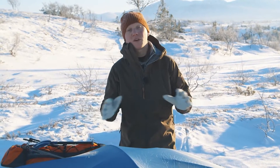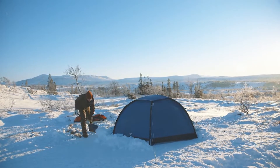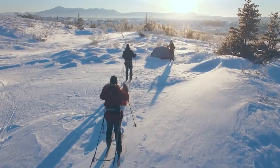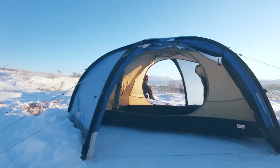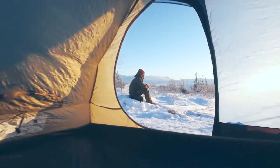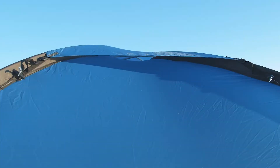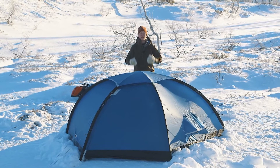The Keb Dome tents are fully freestanding domes, which means that they are extra good to pitch in difficult spots. They are really roomy tents with two apses and two doors, so it's easy to organize your things and get in and out. They also have great ventilation with two large vents placed low on each side and two large vents on the top for excellent airflow throughout the night.